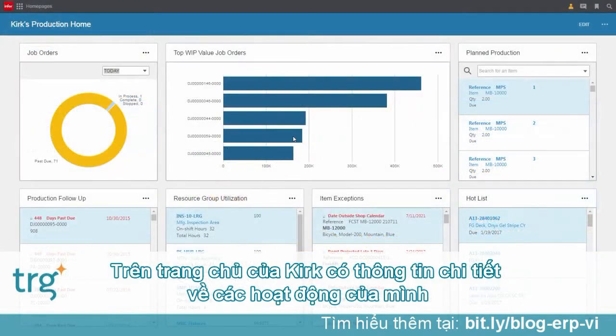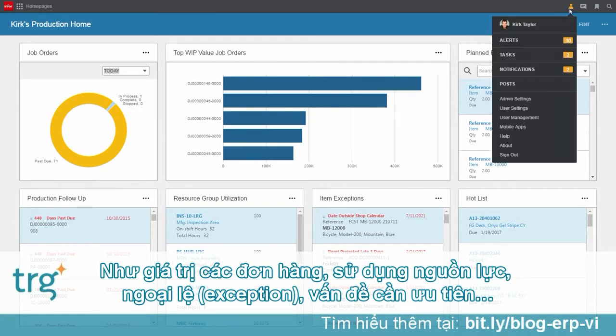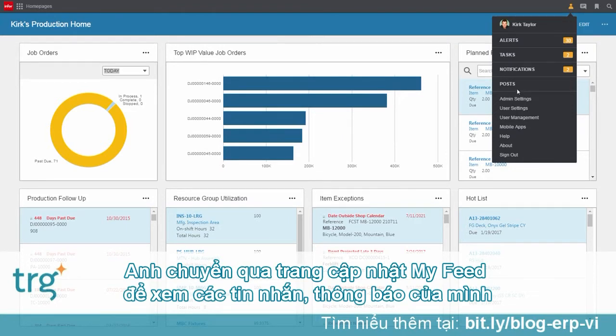Kirk logs into CloudSuite Industrial and comes into his production homepage with detailed information about his operations, the value of his jobs, resource utilization, exceptions, hot list items, and more. He moves on to his activity feed to see all alerts, tasks, and notifications that he has.